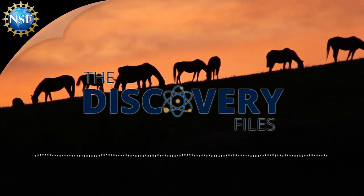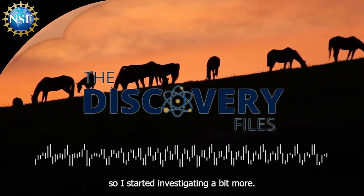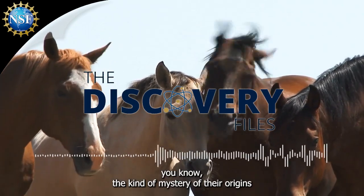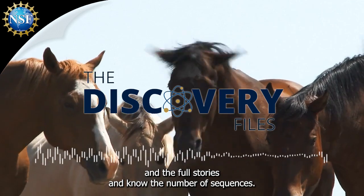At first, I didn't know what Chincoteague ponies were, so I started investigating a bit more. And then I learned about the stories about these ponies, about the mystery of their origins and the folk stories and the novel, Misty of Chincoteague.